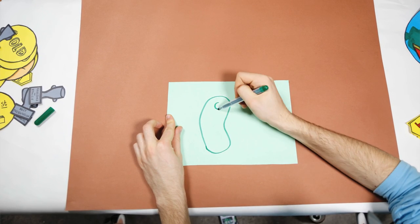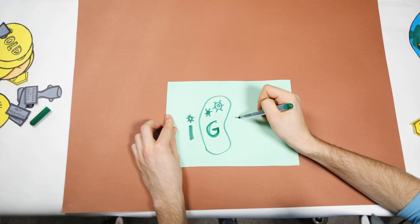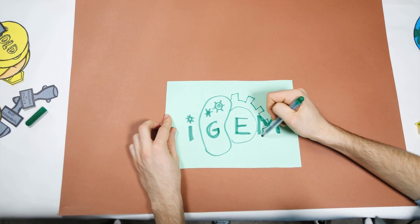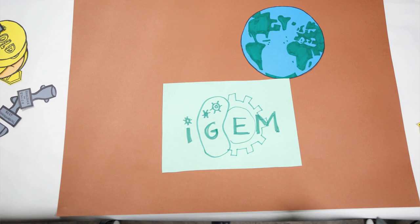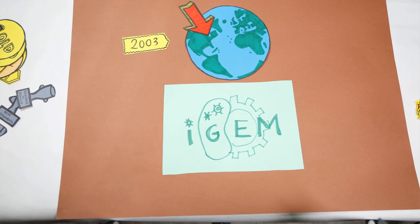iGEM stands for International Genetically Engineered Machine. iGEM is an international competition for students. Over the course of the summer, student teams around the world develop a synthetic biology project based on standard DNA parts. iGEM began in 2003 as a summer course at MIT in the US.